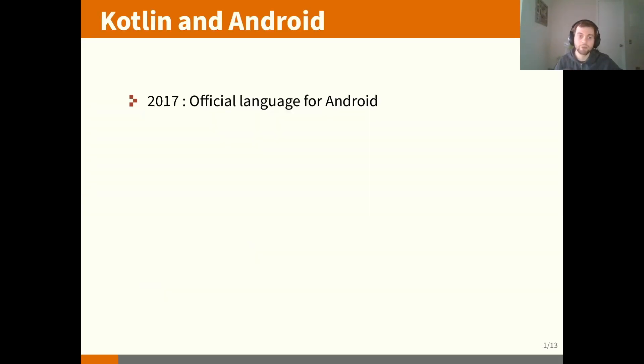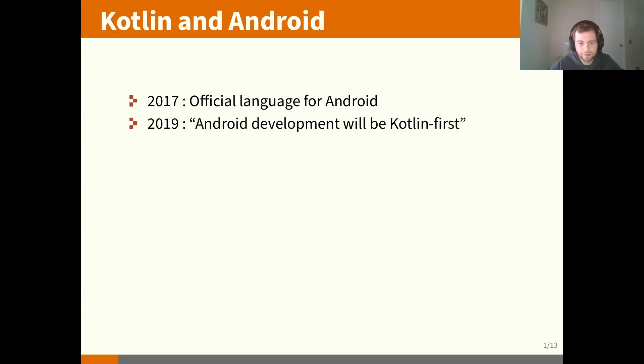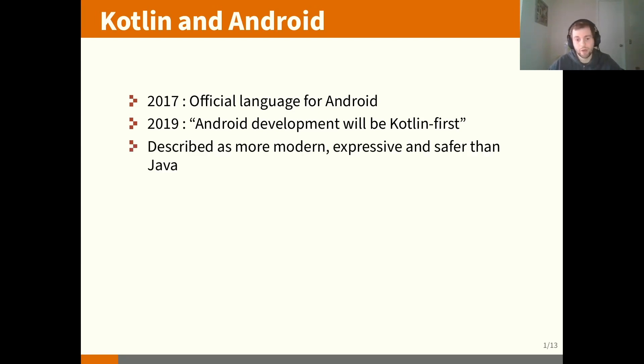The relation between Kotlin and Android: in 2017, the quite recent Kotlin was made the official language for Android. In 2019, Android became Kotlin-first. Kotlin is described as a more modern, expressive, and safer language than Java. But it was conceived with Java interoperability in mind, so it's quite easy to call Kotlin code from Java and Java code from Kotlin, and they both can run on the same virtual machine.